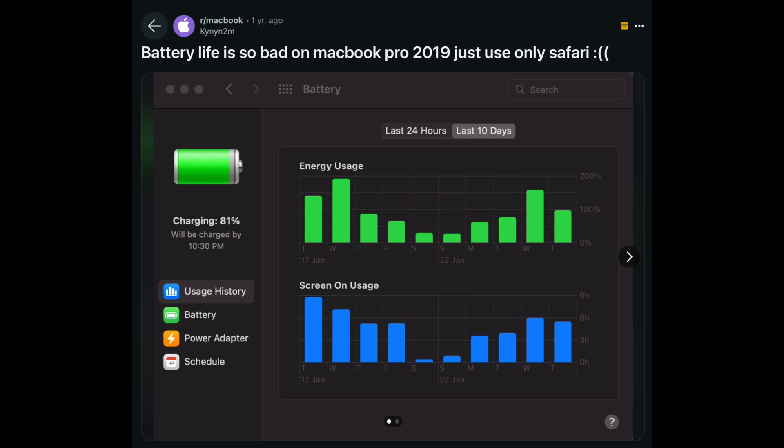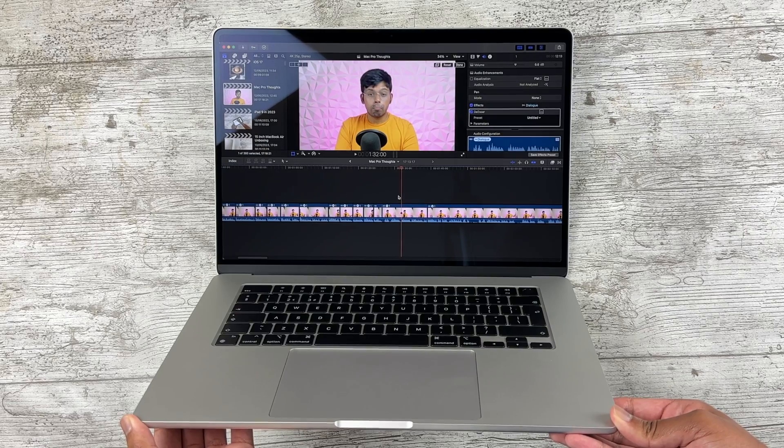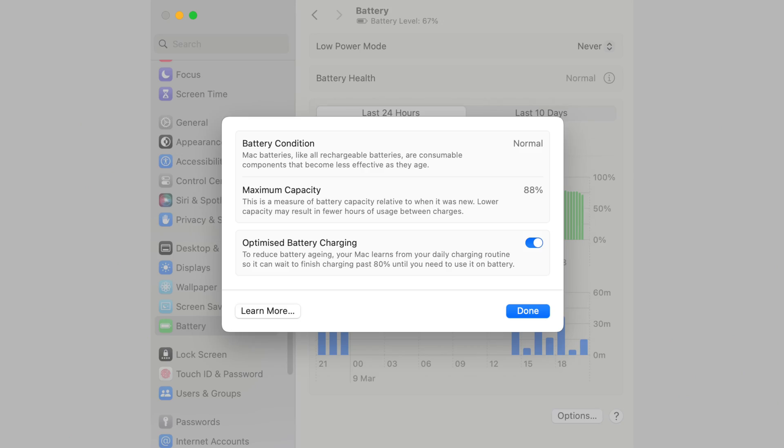Don't worry about battery life though — 18 hours of endurance is still plenty for most consumers. When editing on these MacBooks for two hours, it went from 100% to 87%, which is incredible. Back when I was using Intel, I'd be nearly dead by the time I finished editing. This is easily the best thing about Apple Silicon Macs. Also, my M1 Air is still at 88% battery health after three years, which is impressive.